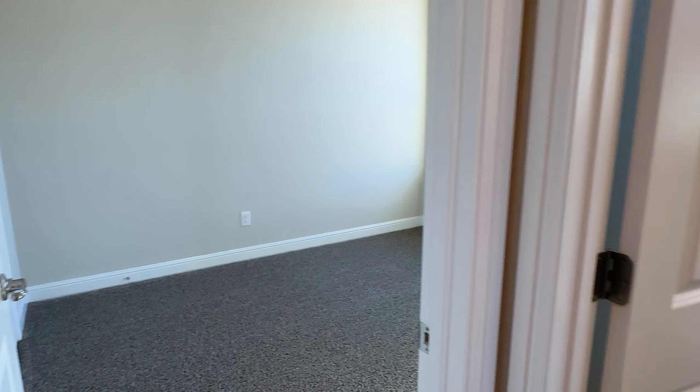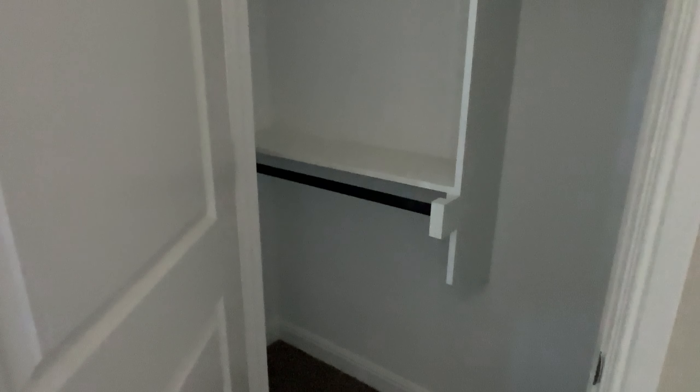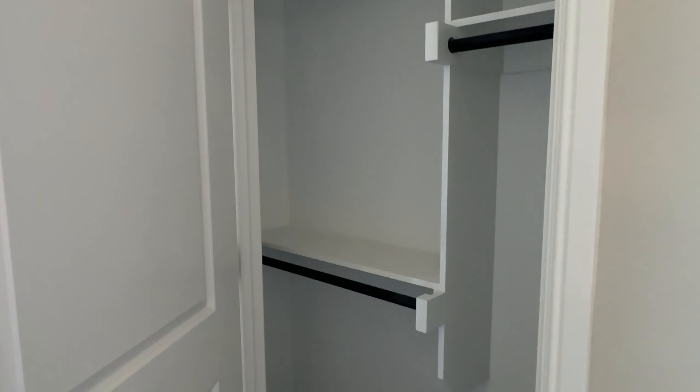We've got three rooms here. Let's start in bedroom number one — a decent sized closet and two big windows. Come out of there, turn to the right — got our main bathroom here. And then bedroom number two.